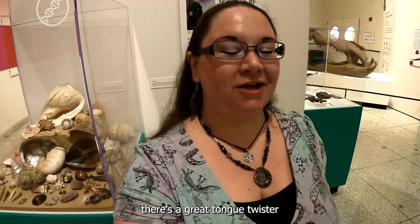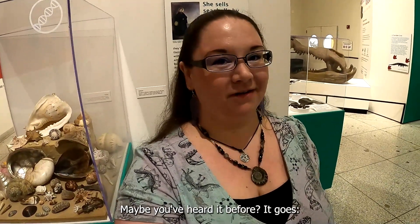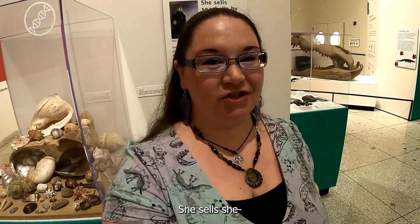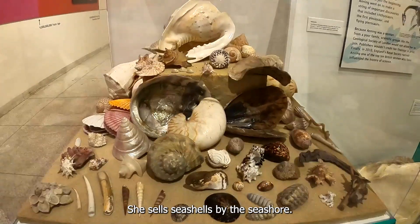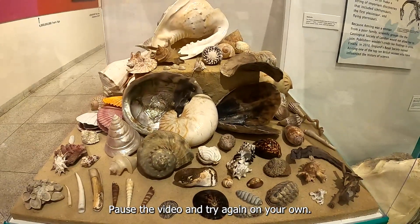There's a great tongue twister that is a good way to remember Mary Anning, her shells, and her fossils. Maybe you've heard it before. It goes: she sells seashells by the seashore. Are you ready to try that three times fast? She sells seashells by the seashore. She sells seashells by the seashore. She sells seashells by the seashore. Can you do it? Pause the video and try again on your own.